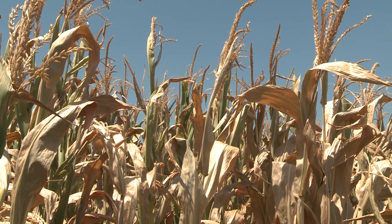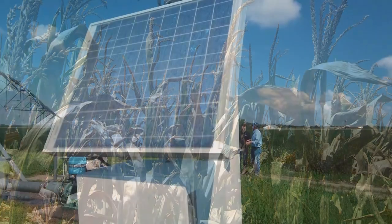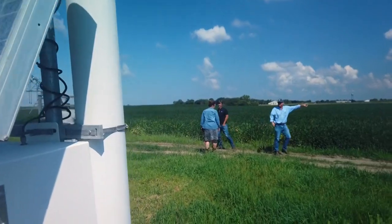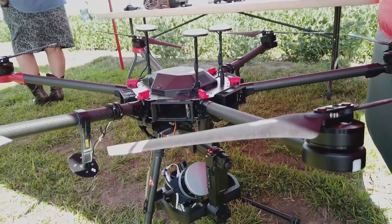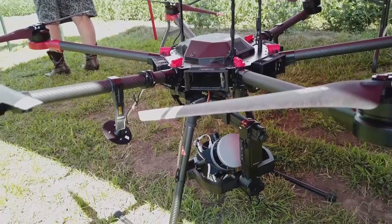As Mother Nature continues to change and evolve, producers and researchers must follow suit. As long as producers, universities, and government agencies can continue to collaborate, future technologies stemming from today's research will be out of this world. Reporting for Market Journal, I'm Bill Dodd.